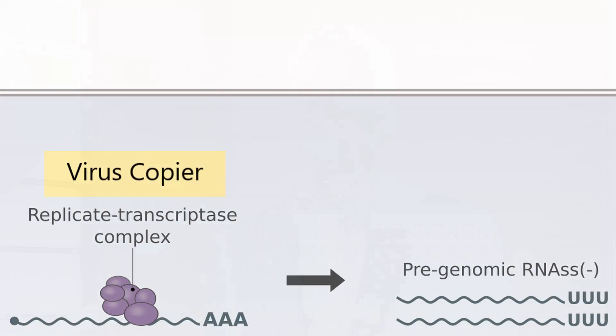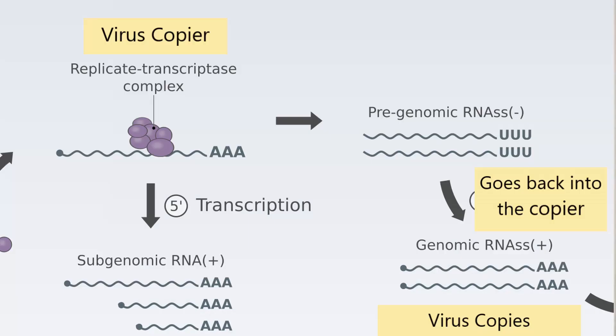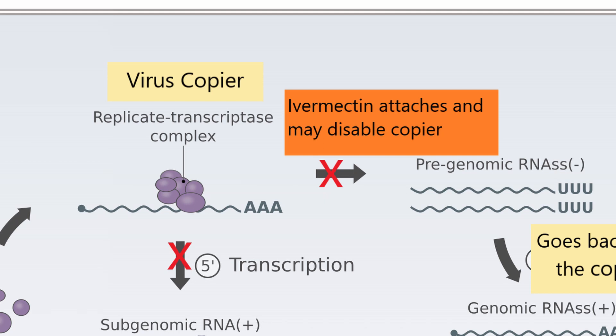The virus needs positive copies just like itself. How does it get those? It discovers it can take a negative copy that just came out and feed it right back in, and out comes a positive copy. So how does ivermectin stop this? Ivermectin attaches to the copy machine and breaks it, keeping it from working. It may damage the input tray or the output tray or some other part of the machine — we're not certain about that. Is this as effective as remdesivir or favipiravir? It's hard to say. At this point, all we know is that it does attach to the copier, which can break it.